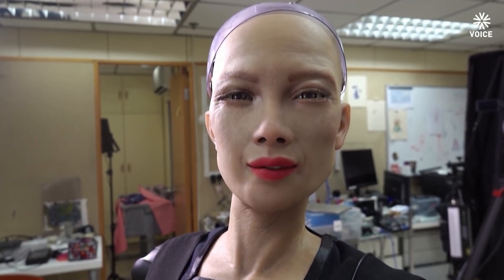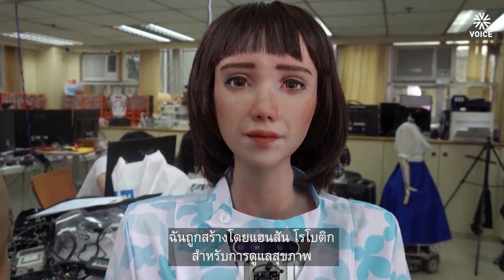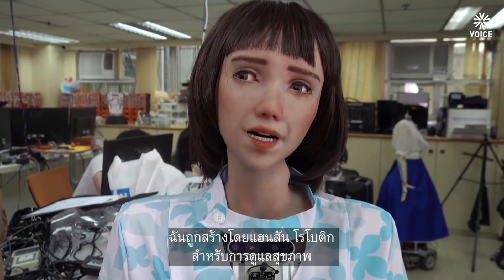Hi Grace. Thank you Sophia. Hello everybody. I am Grace. I am built by Hanson Robotics for Awakening Health.